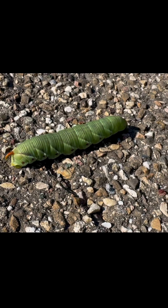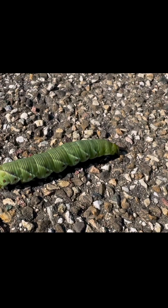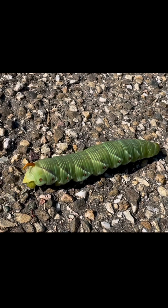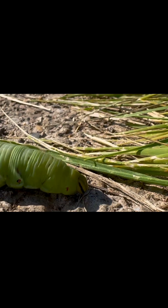The adult hawk moth that emerges is fast, agile, and able to hover like a hummingbird. And all of that begins right here, with this slow, steady crawl across a leaf.